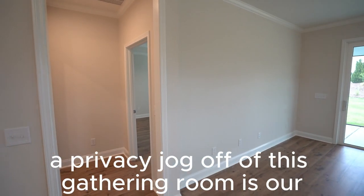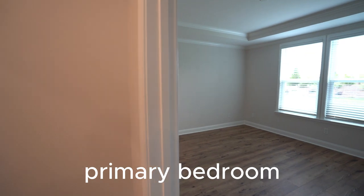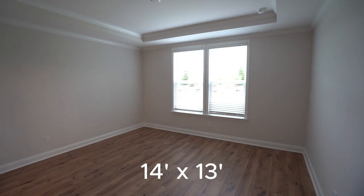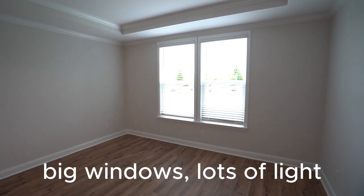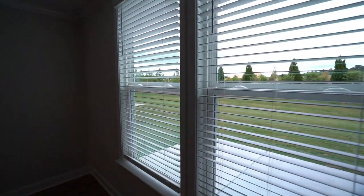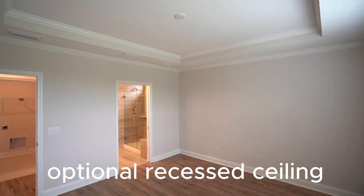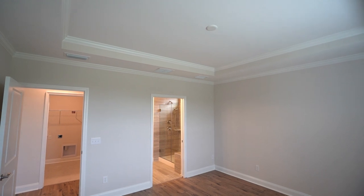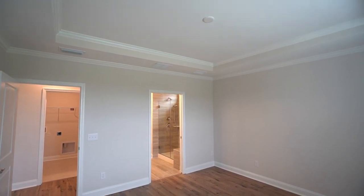Just off the gathering room through a privacy jog is the primary bedroom, sometimes called the owner's suite. It measures fourteen feet by thirteen feet with a pair of large windows bringing in lots of light. The owner has chosen the optional recessed tray ceiling, and will be adding his own light fixture in the center of the room.